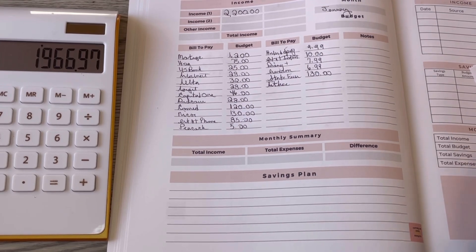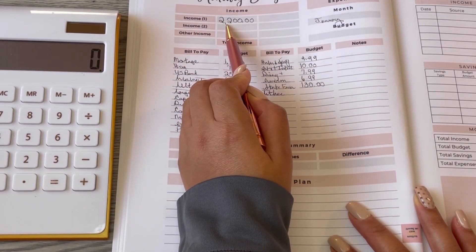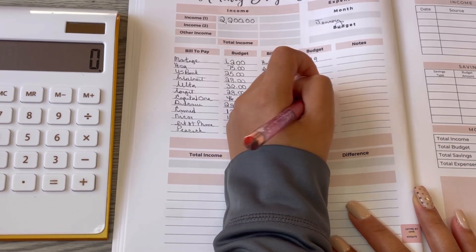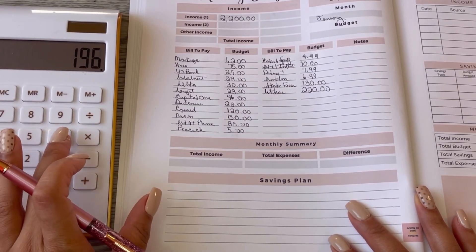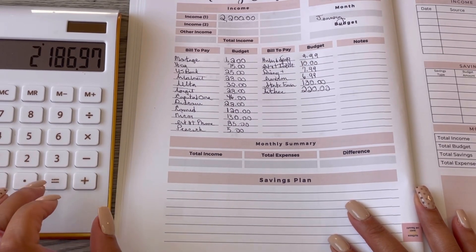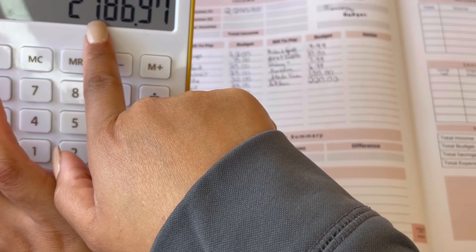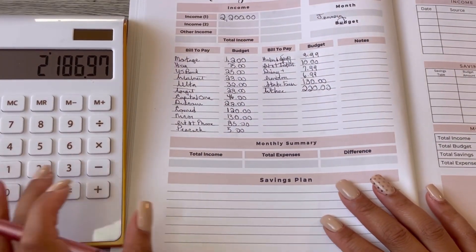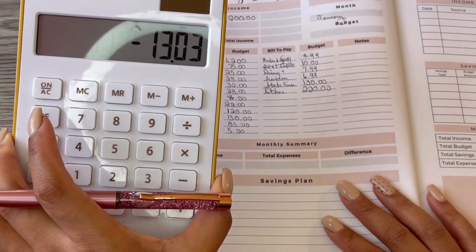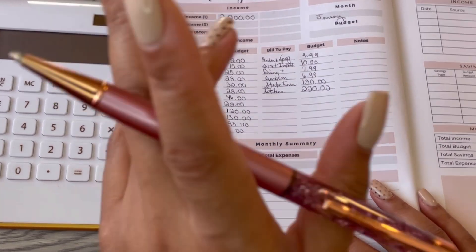My tithe is 10% of my income that I give back to the Lord, so if I'm budgeting two thousand two hundred dollars, that would be $220 I'm giving back to God. We had $1,966.97 plus tithes of $220, which leaves our budget amount at two thousand one hundred and eighty-six dollars and ninety-seven cents. Subtracted from our budget of $2,200, that leaves us with just thirteen dollars and three cents.